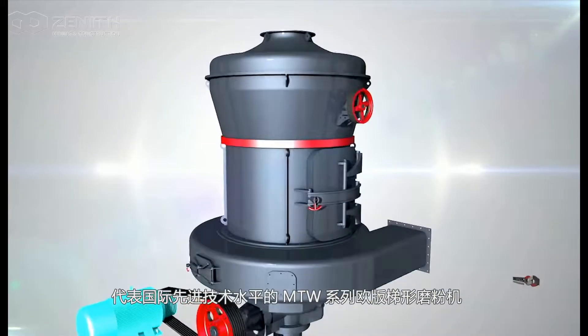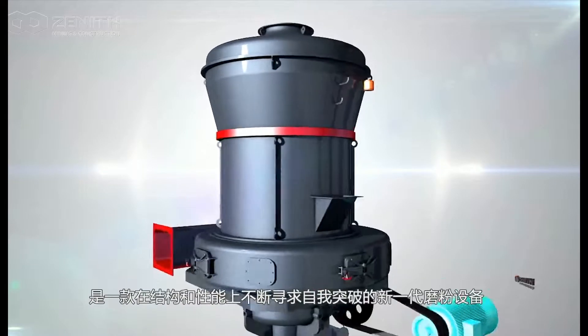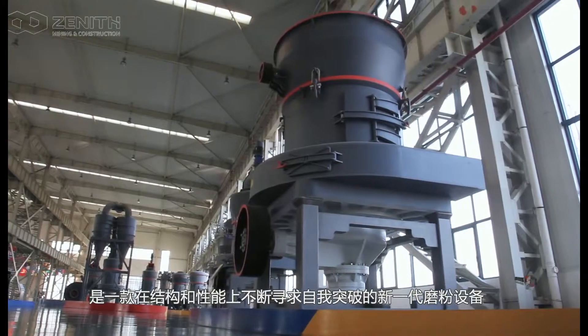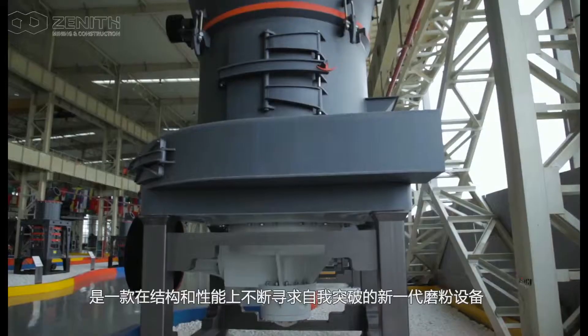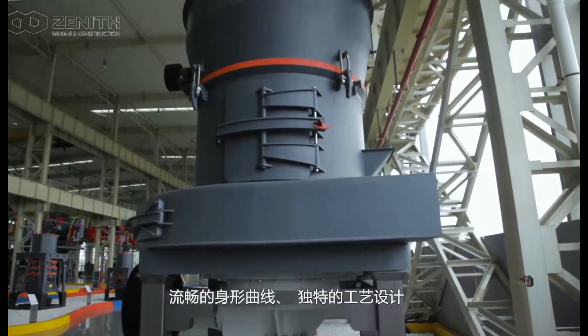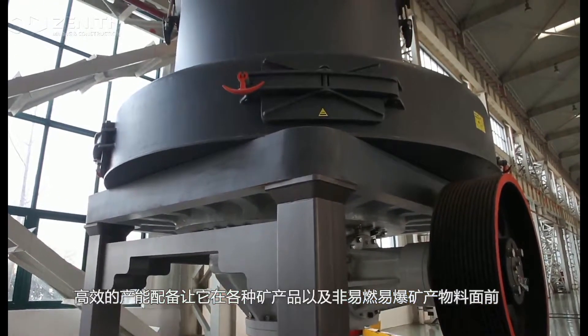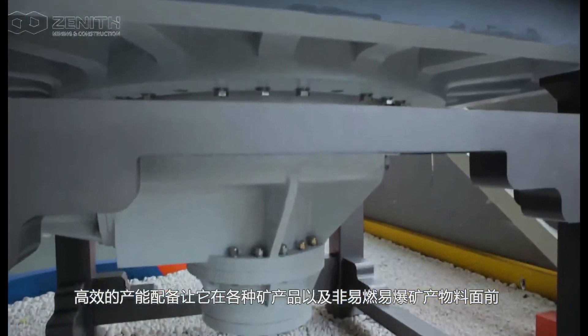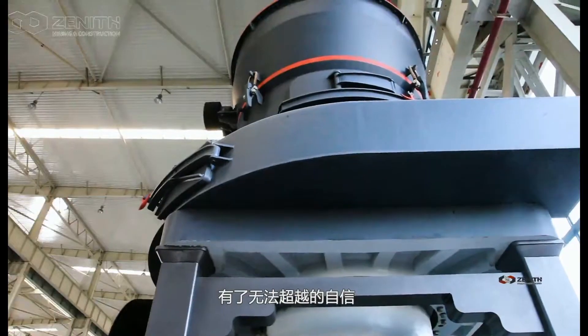Aiming at the world-leading grinding technology, MTW Grinding Mill has become a new generation of grinding mill after years of continuous improvements. Smooth curves of main body, particular processing technologies, higher configurations — all these above have made our MTW Grinding Mill the perfect machine to process various non-flammable and non-explosive minerals.